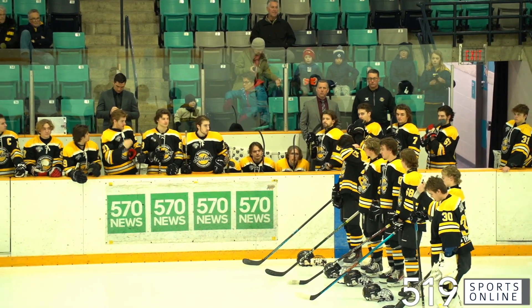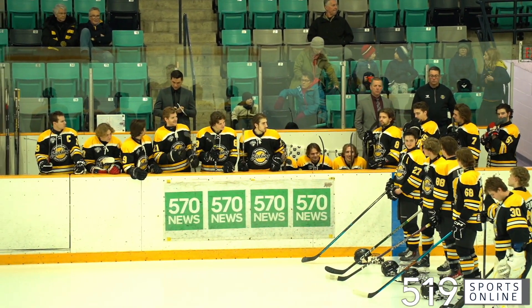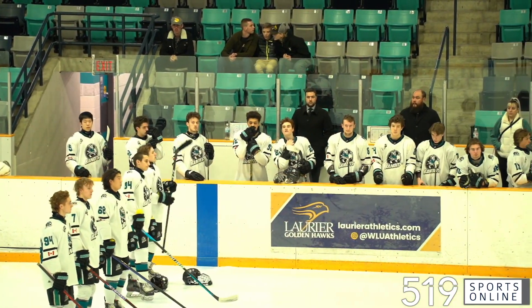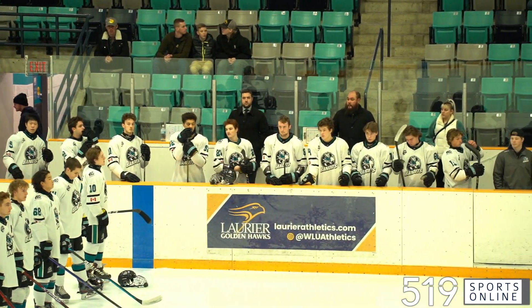The KW Siskins on home ice Sunday afternoon, looking to complete a perfect six-point weekend. The Siskins facing the Brantford Bandits at the rec complex.